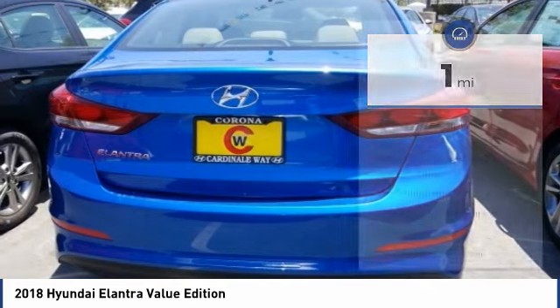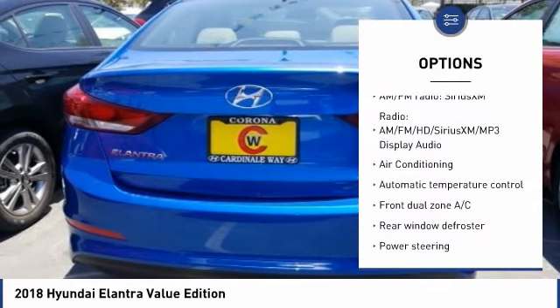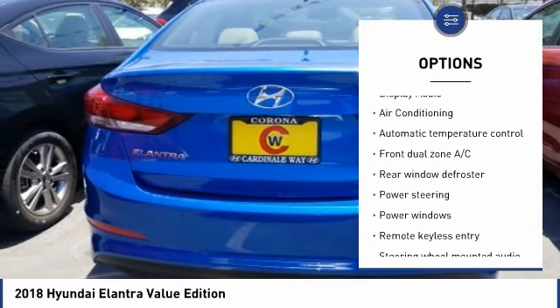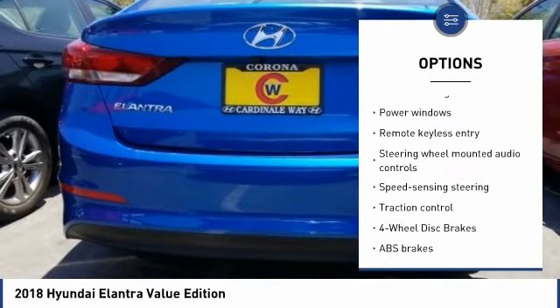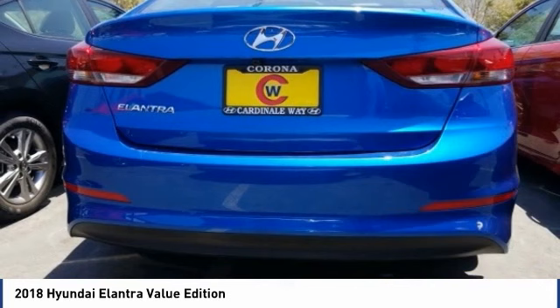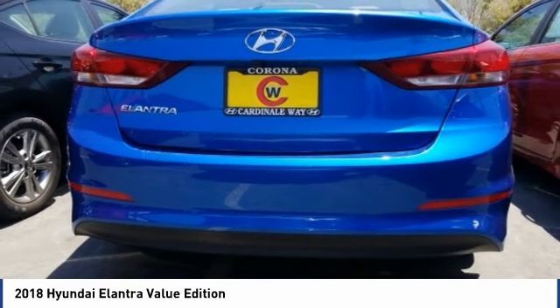Here are some of this vehicle's great options: traction control, dual airbags, air conditioning, power steering, four wheel disc brakes, trip computer, rear window defroster, electronic stability control, compass, and heated front seats.